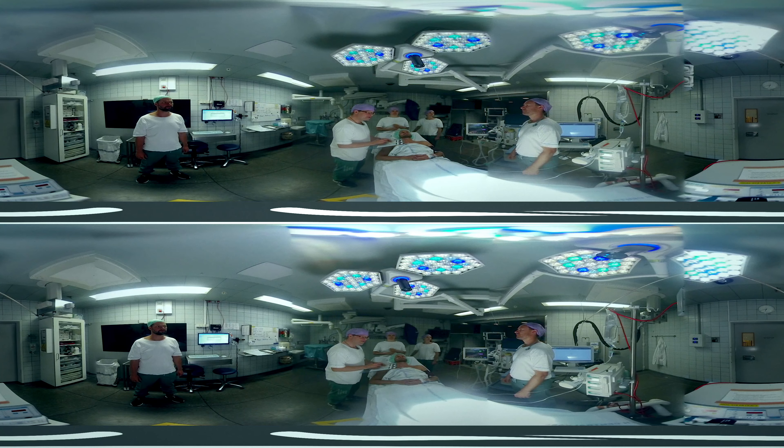Anesthesia, have you completed the safety check? I have — the machine is checked, the pulse oximetry is working, the drugs are ready. Do you have any known allergies? No allergies. Do we have a risk of difficult airway or aspiration? No. And there is no risk of blood loss — it's a routine procedure.